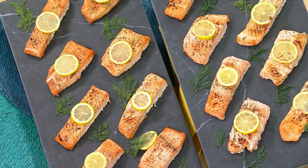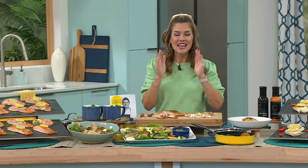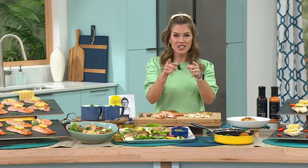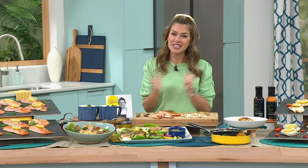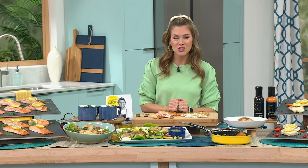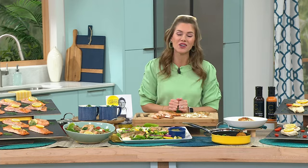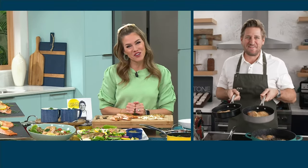With free shipping and handling and five interest-free credit card payments on everything, dive right in and lock it in on auto ship. We are Chef's guests today, going live to his beautiful farm in California. I want to introduce you to restaurateur, entrepreneur, best-selling New York author, and of course our favorite chef, Chef Curtis Stone.